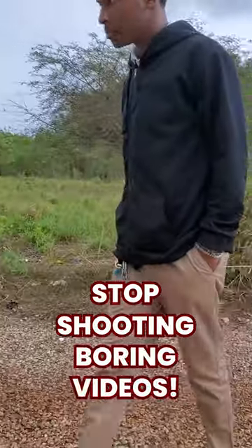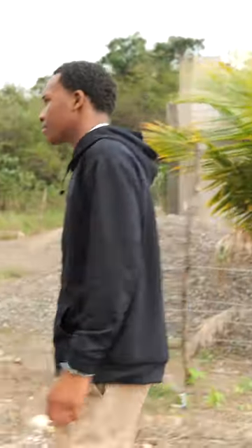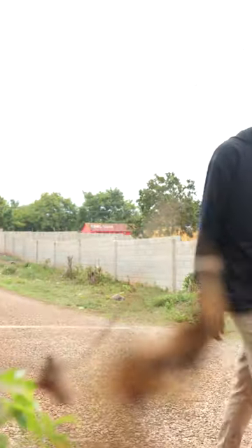Stop shooting boring videos like these. Instead of shooting your videos like that, let me show you a way to make your videos look more cinematic. Try capturing multiple angles and then putting them together in post to make a cinematic sequence.